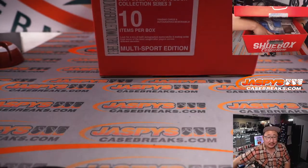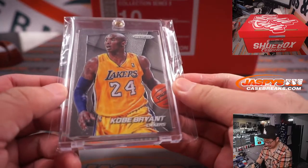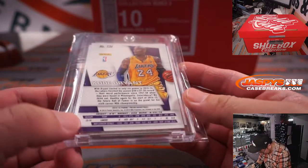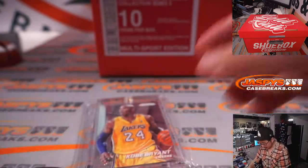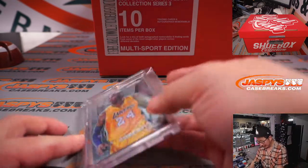Nice. Next is a Kobe Bryant card. It's pretty cool — from 2014-15 Prism Basketball. Nice. Could be some grading potential here.